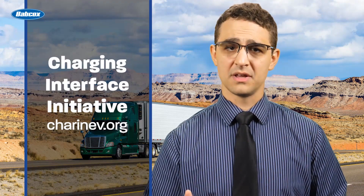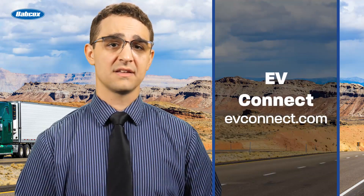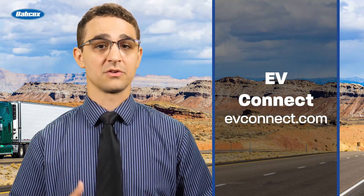Two good places to start researching charging equipment are the Charging Interface Initiative — a worldwide industry alliance focused on promoting the combined charging system as the global standard for charging electric vehicles of all types — and EV Connect. EV Connect has launched an EV Charge Station Certification Program for electric vehicle charging station manufacturers.